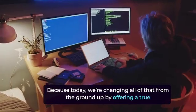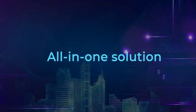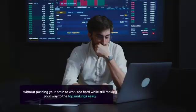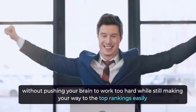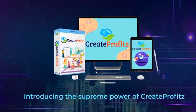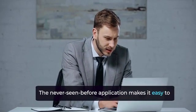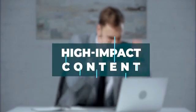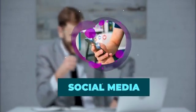Because today, we're changing all that from the ground up by offering a true all-in-one solution that allows you to produce high-quality contents daily without pushing your brain to work too hard while still making your way to the top rankings easily. Introducing the supreme power of Create Profits — the never-seen-before application that makes it easy to find, customize, and publish relevant, high-impact content to multiple blogs, websites, and social media simultaneously.